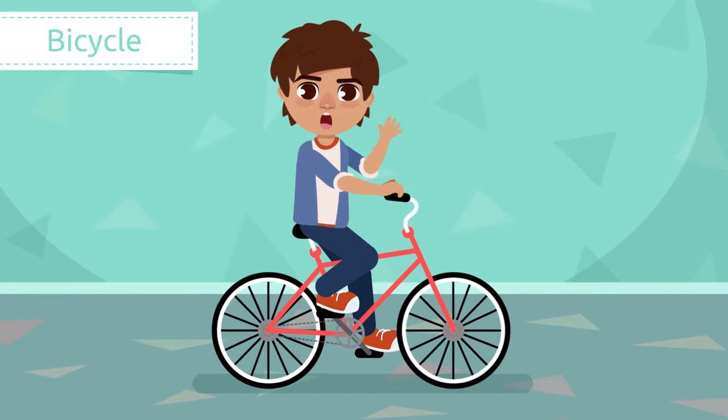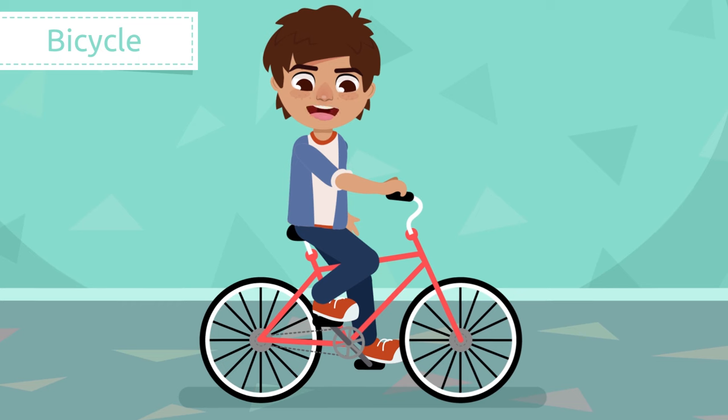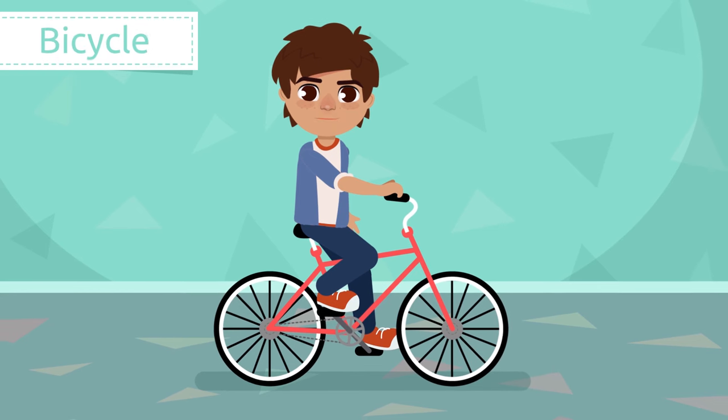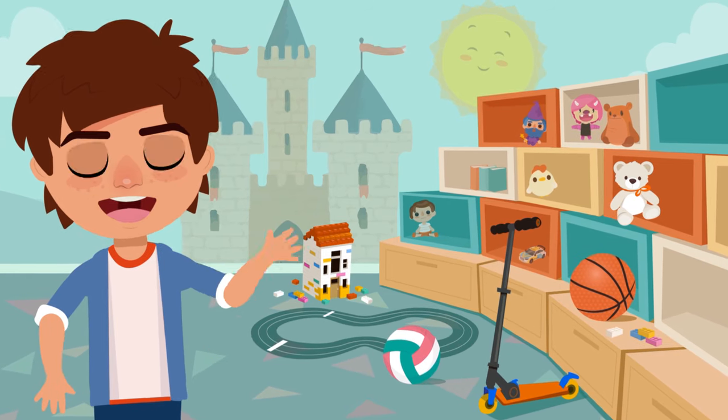Bicycle. A bicycle is a vehicle with two wheels, a handlebar, a seat, and two pedals to move it. Tuck your feet onto the pedals and start pedaling!